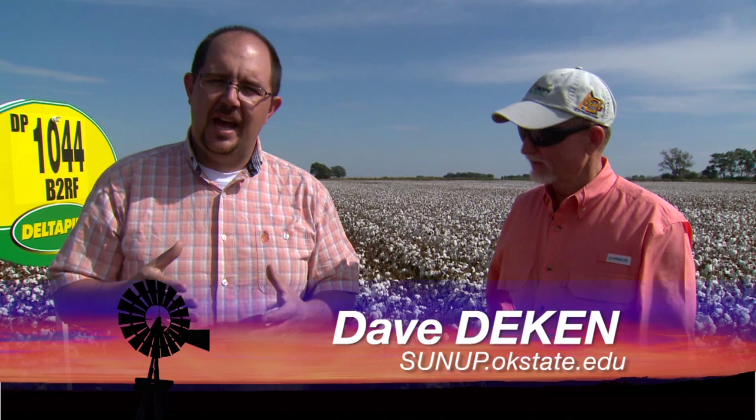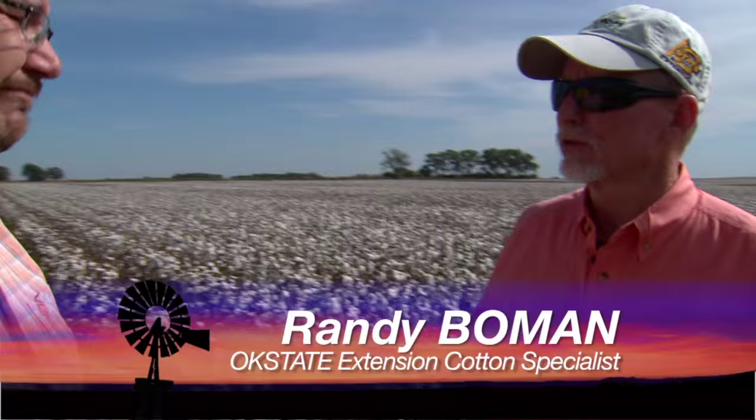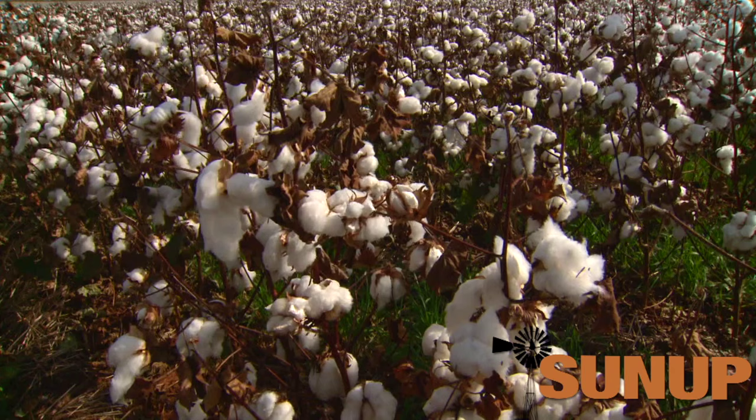Back in June and July, we were talking with Randy Bowman about some of the cotton varieties across southern Oklahoma. But Randy, we're up here in Ouachita County. Let's talk about the trial that's going on here. Well, Dave, we're actually at one of Danny Davis' farms. And this has been a no-till farm for about 20 years. And here on the property, you have several different varieties of cotton seed, and this is part of a larger trial that you're doing.